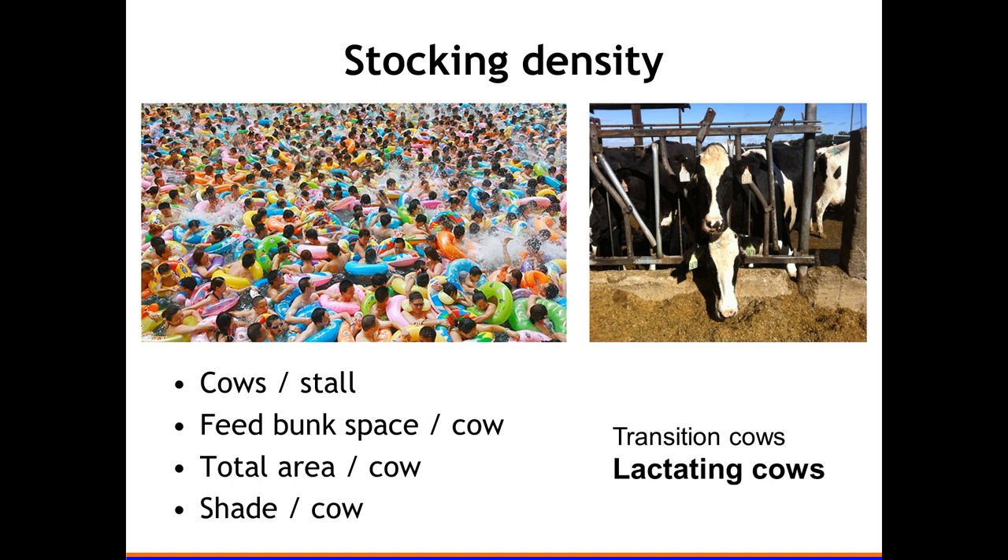When we talk about stocking density there are many different ways to measure it. We can talk about cows per stall — that's the measure I will use. There's also feed bunk space per cow, which may actually be more important in some cases than cows per stall. We could talk about total area per cow, amount of shade per cow, transition cow stocking density, or lactating cow stocking density. I will focus on lactating cows — meaning not fresh cows — in the data I show.